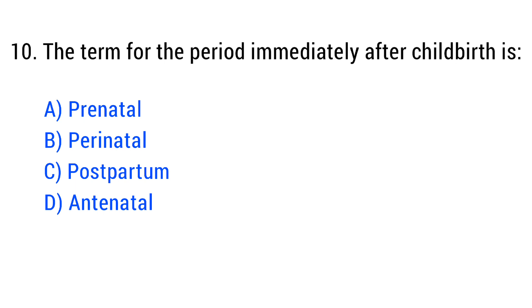Question No. 10. The term for the period immediately after childbirth is? The right answer is Option C: Postpartum.